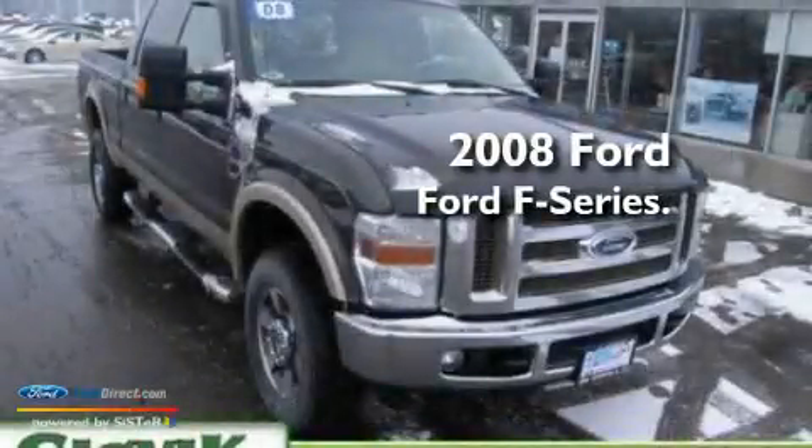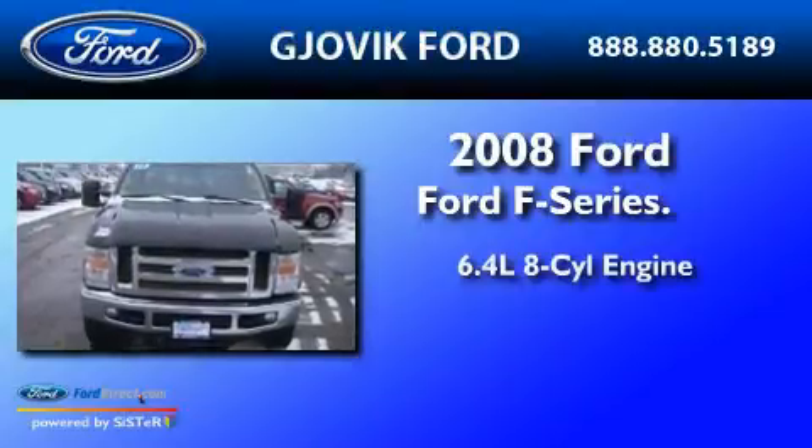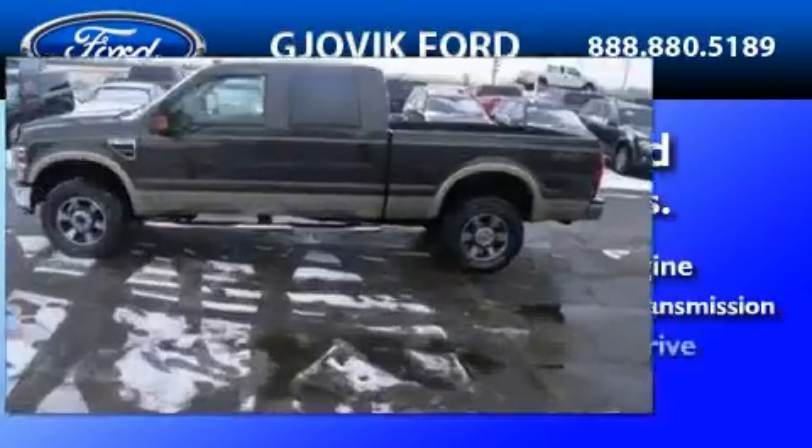This is a 2008 Ford F-350. It has a 6.4-liter, 8-cylinder engine, a 6-speed automatic transmission, and 4-wheel drive.